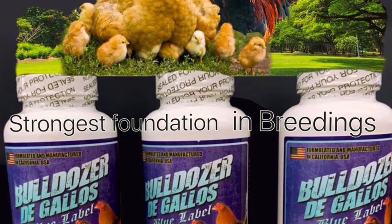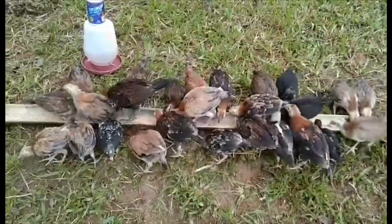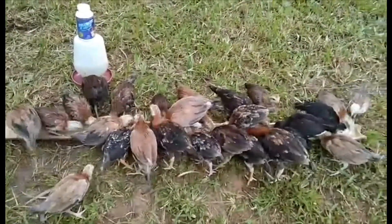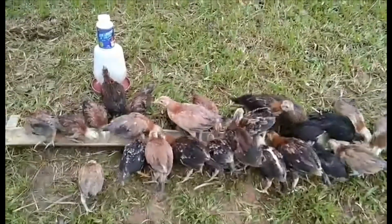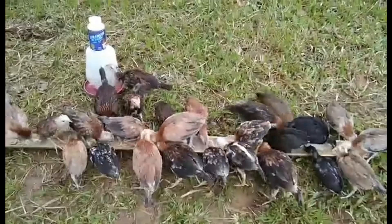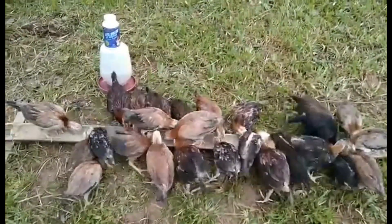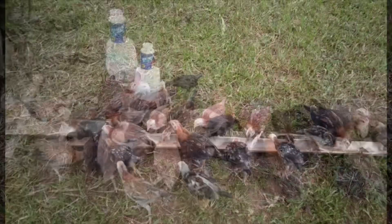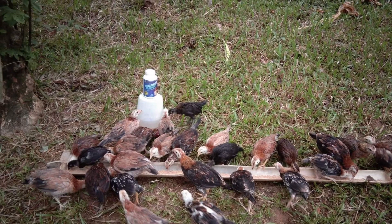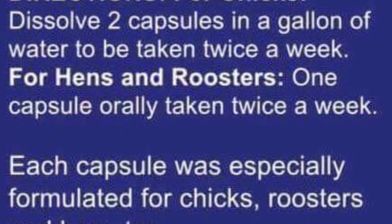Ladies and gentlemen, I would like you to enjoy what's in this video so you can see how effective Bulldozer De Gallio Blue is for raising your chickens — from baby chicks all the way to aged hen, aged cat, or aged rooster. Here you will see a pile, and there are instructions that are easy to follow.